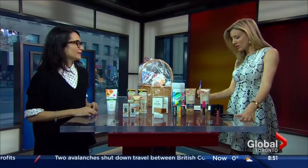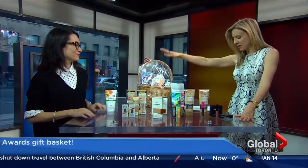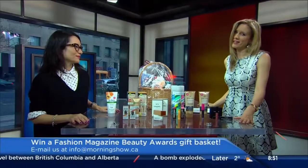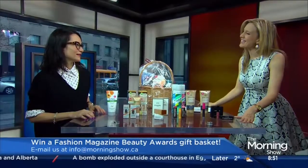The Reader's Choice Awards are out now. Our February issue came out on newsstands yesterday, so all the winners are listed in there. And we have a gift basket to give away with a whole bunch of the winning products — email us at info@morningshow.ca for your chance to win. Lisa Hanna, beauty editor for Fashion Magazine. Thank you.